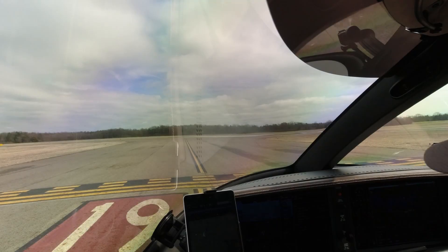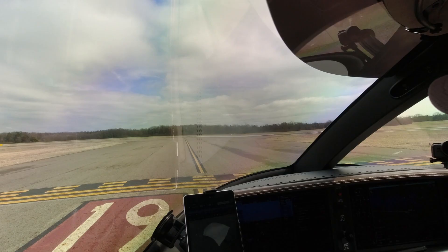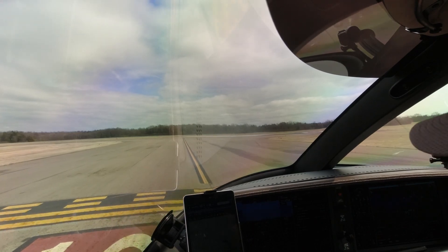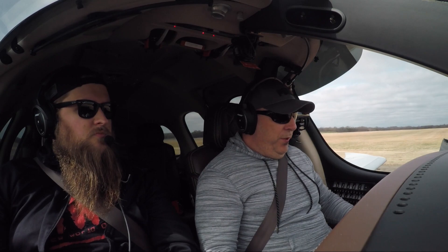9-Romeo Juliet Mike, fly runway heading, runway 19, clear for takeoff. Runway heading, clear for takeoff, runway 19, 379 Juliet Mike. Juliet Mike, turn right now heading 230. Right turn to 230, 9-Romeo Juliet Mike.